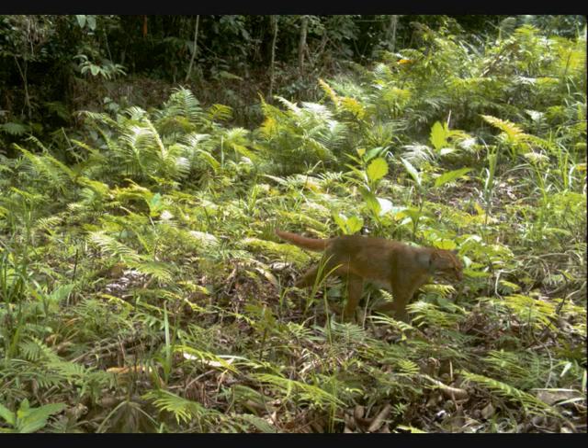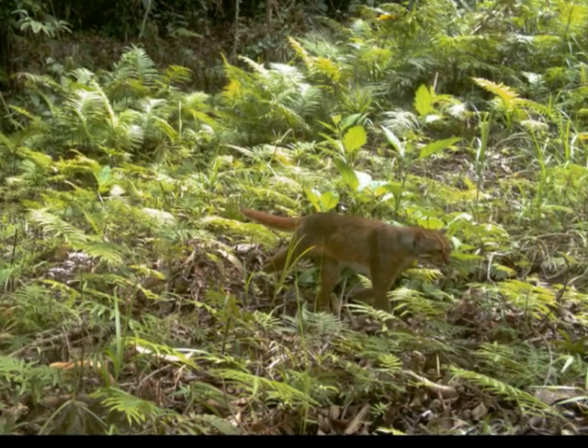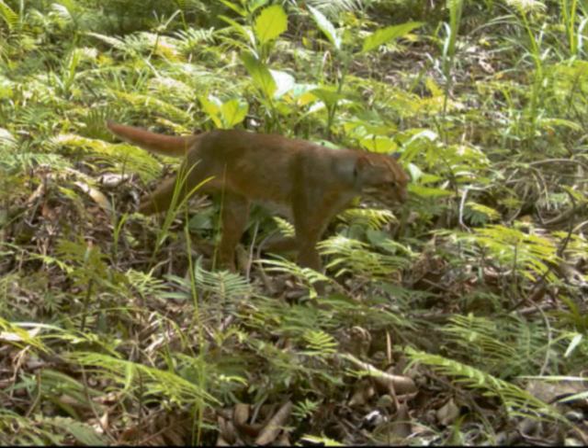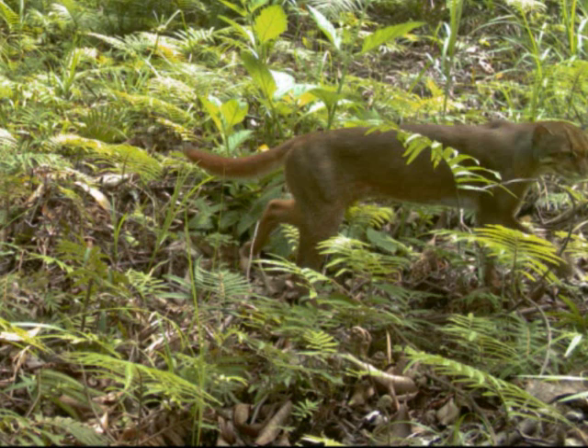The characteristic features of the bay cat can be clearly seen in these images, including its rusty orange colouration, upturned tail, and distinct stripe patterning on its face.